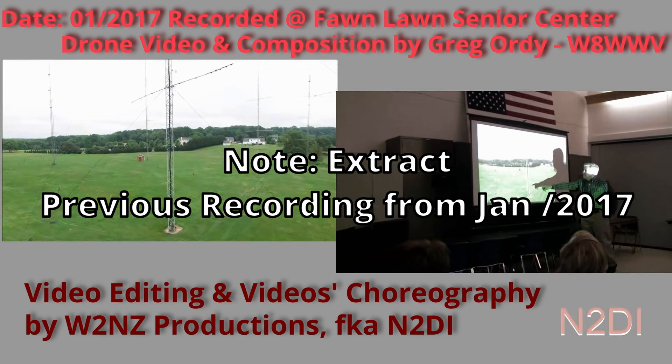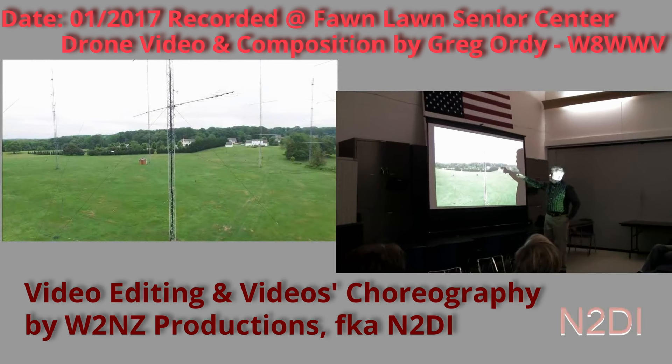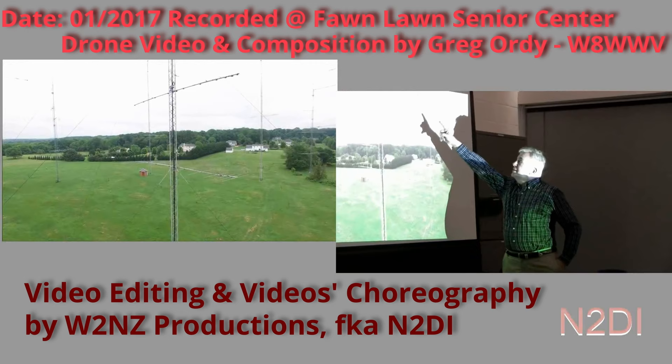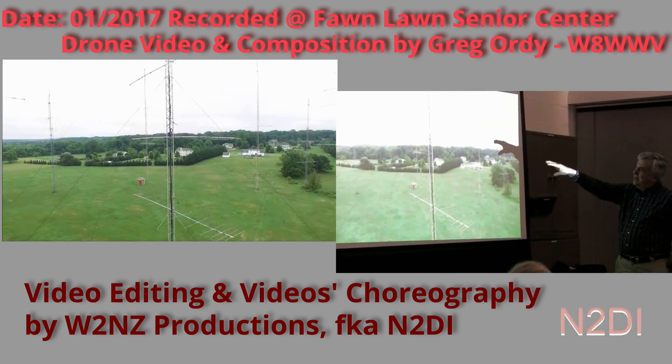Before a tornado destroyed this tower, that tower is gone and has been replaced. This is a 200-foot tower with a 9-element 6-meter Yagi at 50 feet. This is a quadcopter taking these videos. There's another 9-element 6-meter Yagi at 100 feet — actually about 80 feet.